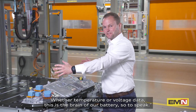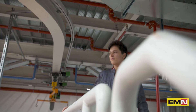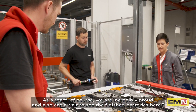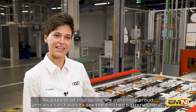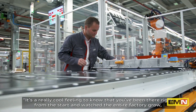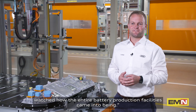The whole project was really exciting right from the start. As a team, we're incredibly proud and can't wait to see the finished batteries. It's a really cool feeling to know that you've been there right from the start and watched the entire factory grow and the entire battery production facility come into being.